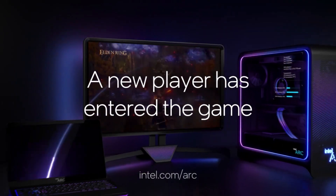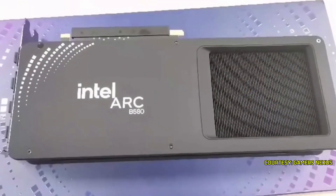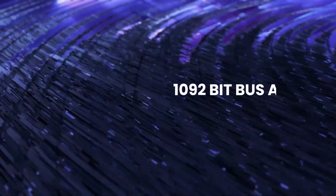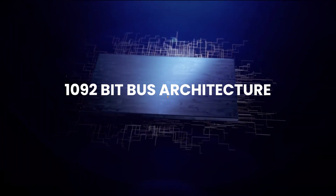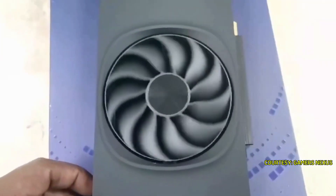The B580 GPU offers exceptional improvements for upgrading users. Its specifications include 12GB of GDDR6 memory paired with a 192-bit bus architecture, which collectively provides a solid basis for competitive performance in its category.